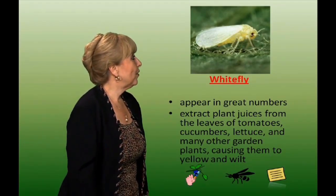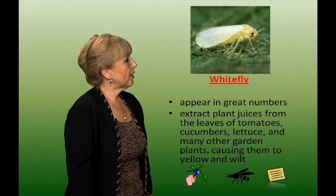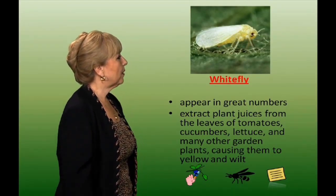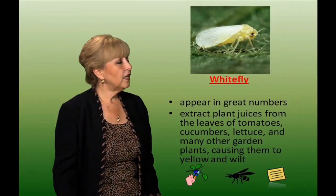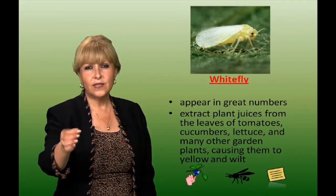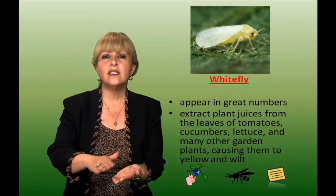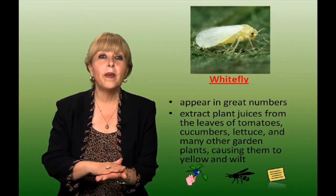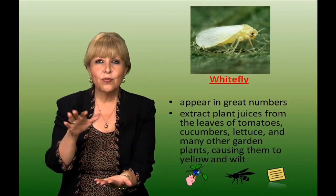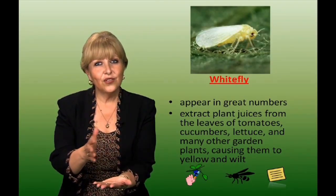White fly. When they come, they usually come in big numbers. They extract plant juices from the leaves of tomatoes, cucumbers, lettuce, and many other garden plants, causing them to yellow and wilt. If you see a lot of eggs, clip off that limb or leaf. You can use parasitic wasps. Another trick is to put Vaseline on a yellow index card, set it down on the soil, and they'll be attracted to the yellow and stick to the Vaseline.